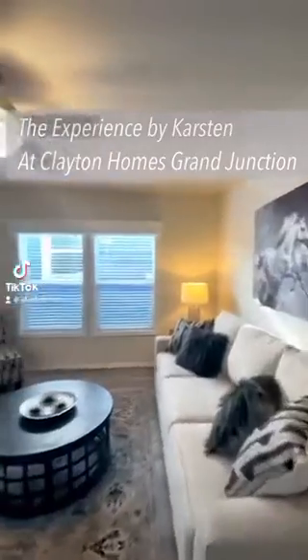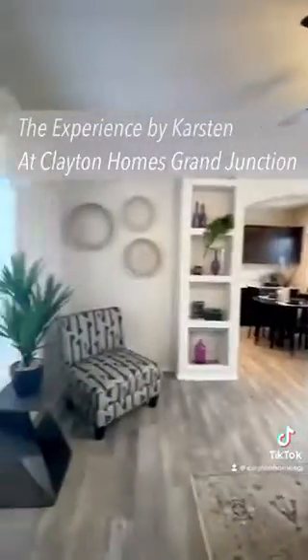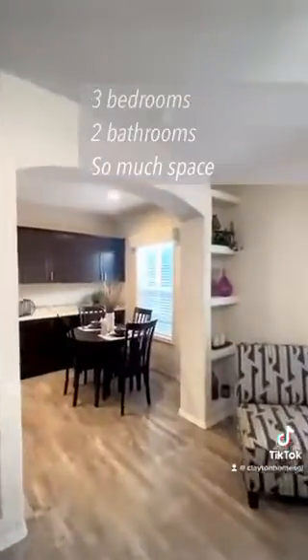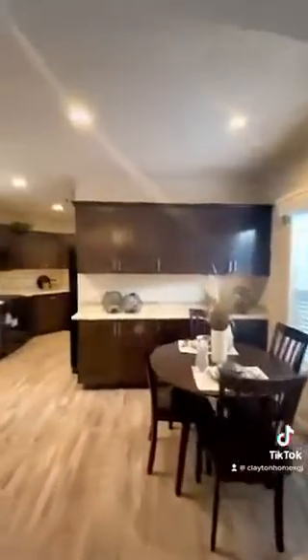Hey there, we are Clayton Homes of Grand Junction. We specialize in modular and manufactured homes. This home here has three bedrooms and two bathrooms. Inside you'll find an open floor plan and ample storage space.